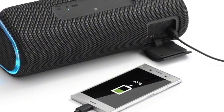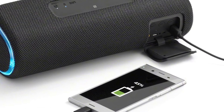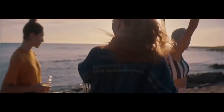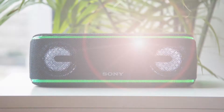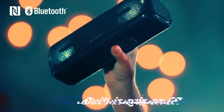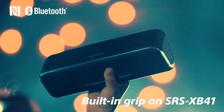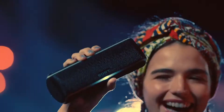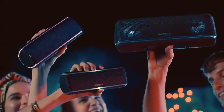Additionally, there is a 3.5mm socket and a USB port through which you can use the speaker to charge your smartphone. The battery life is rated for up to 24 hours, which really impressed us. The Sony SRS-XB41 supports Bluetooth 4.2 as well as NFC for quick pairing — just tap a compatible phone on the NFC logo at the top and you are good to go.